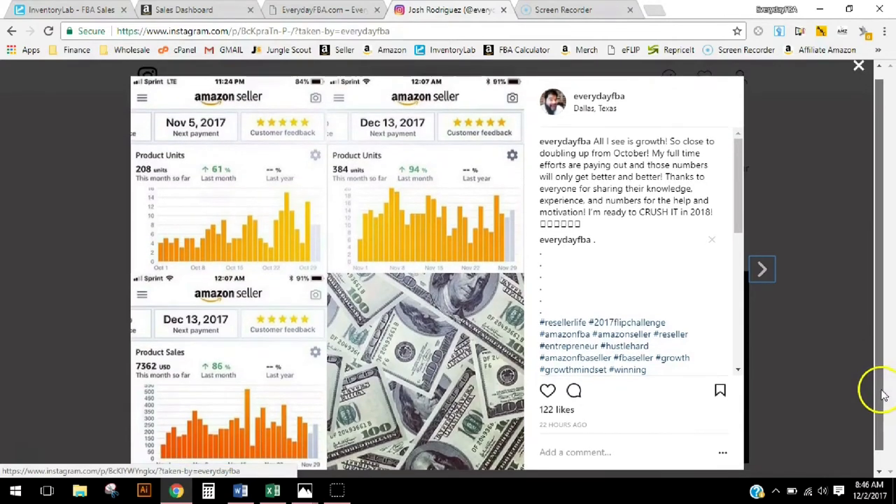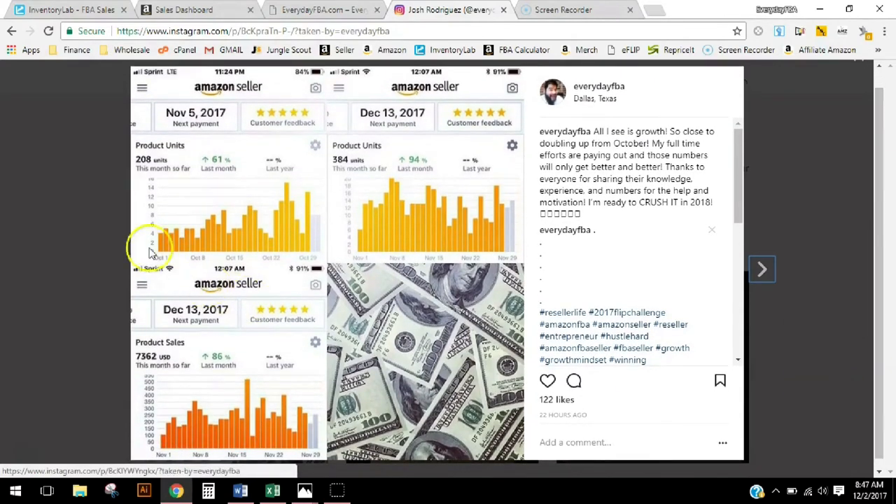So this is October — in October I sold a total of 208 units, which was 61% over September, so that was pretty awesome. But finishing up November, I sold 384 units in November, which is a 94% increase over October. I almost doubled my units sold in November compared to October, so that's pretty exciting.